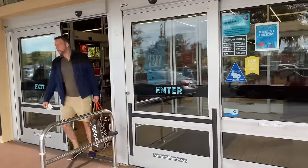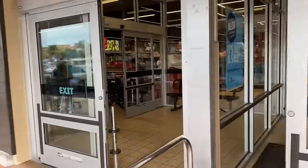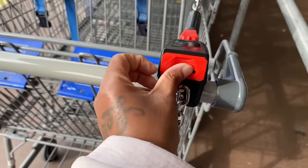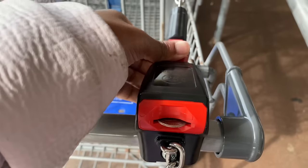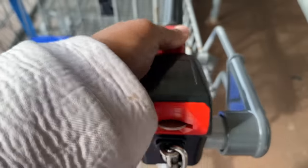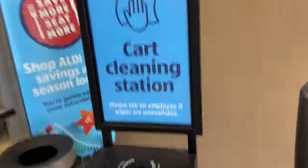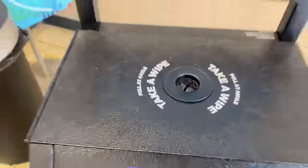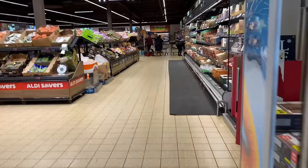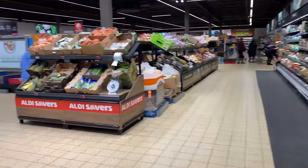All right, my OGs. I have made it to Aldi's. I'm going to go ahead and get a buggy. You have to stick the quarter in here to take it off. They have a cart cleaning station in here, but I don't see any wipes in them. All right, we're in Aldi's.